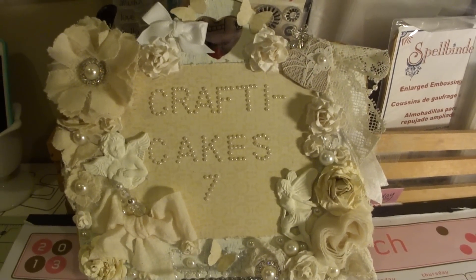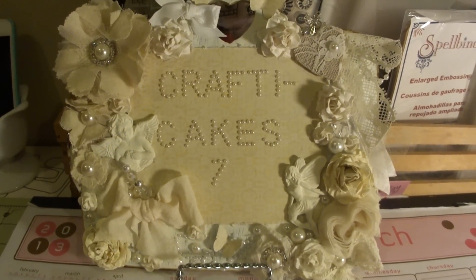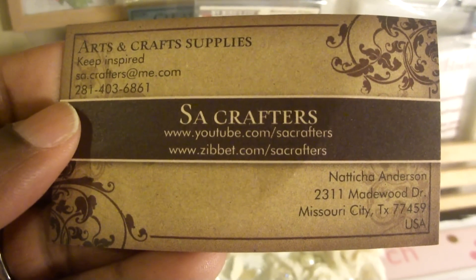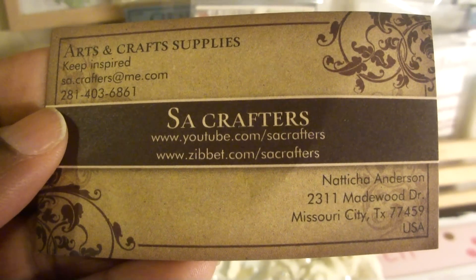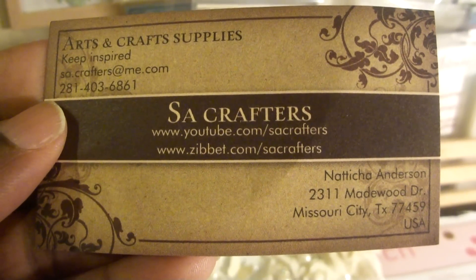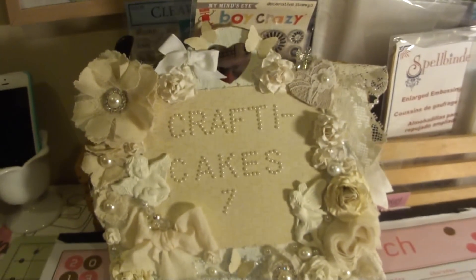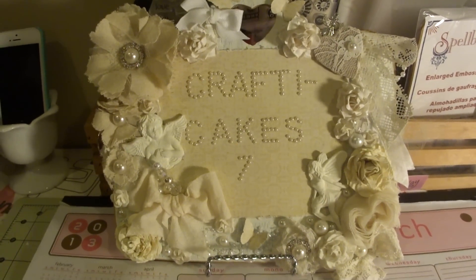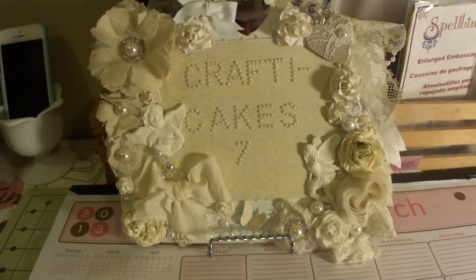The second thing I have to show you guys is a small haul from Sawcrafters. Sawcrafters is here on YouTube but she also has a Zippet store and you can find her at www.zippet.com/sawcrafters. She actually has some really nice things, and this is my second time ordering from her and I haven't been disappointed yet.